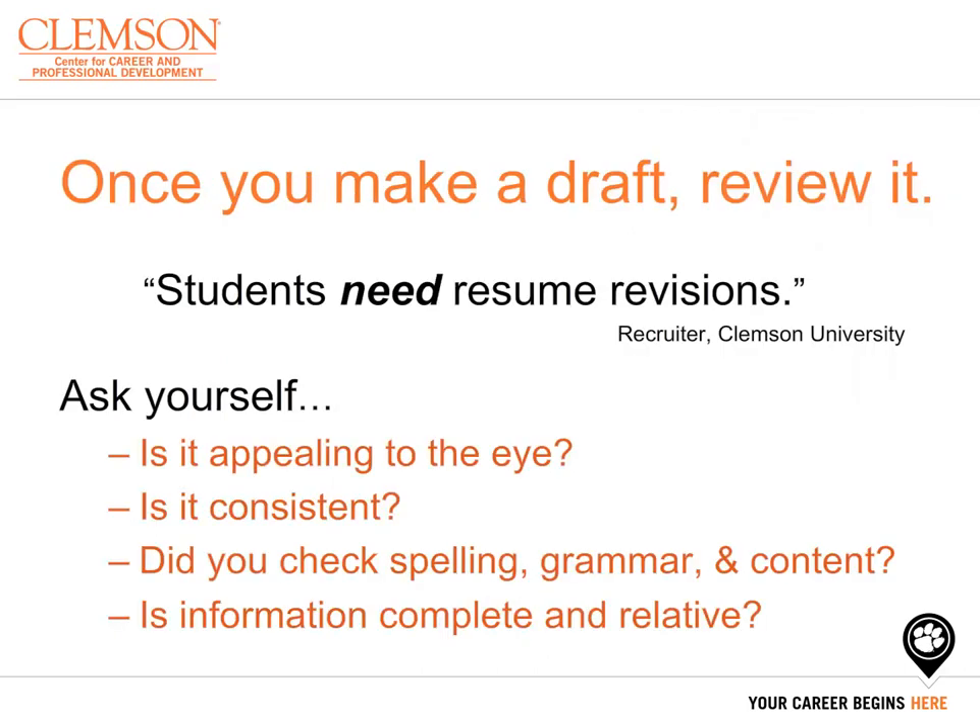Students need resume revisions — this is a direct quote from a recruiter hiring Clemson students, and it shows the importance of having your document reviewed before you finalize it. Ask yourself: is it appealing to the eye? Is it consistent? Did you check spelling, grammar, and content? And is the information complete and relevant? To aid in this process, utilize your network of faculty, advisors, and peers to provide feedback, as well as career counselors at the Career Center.